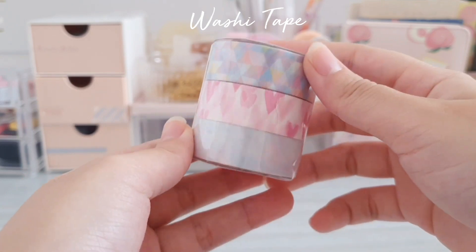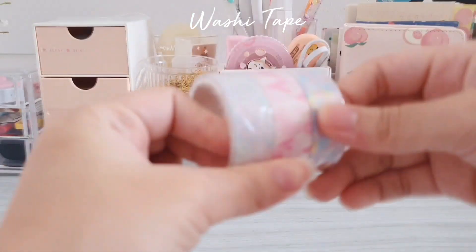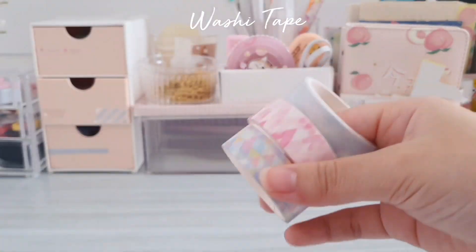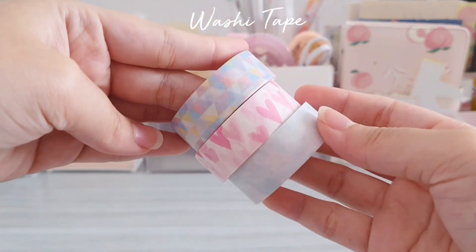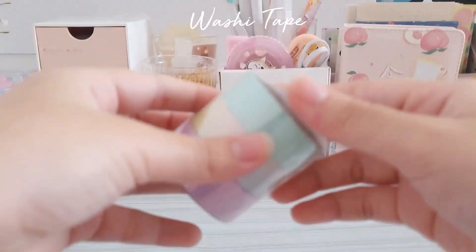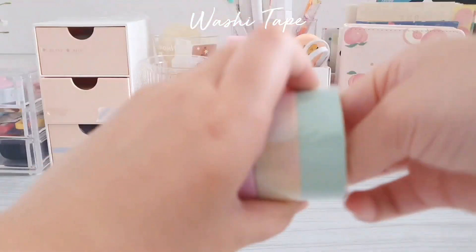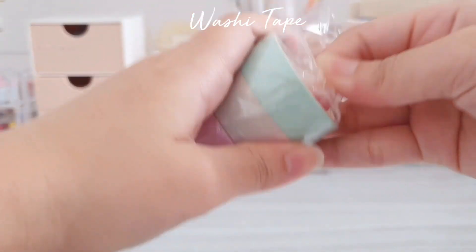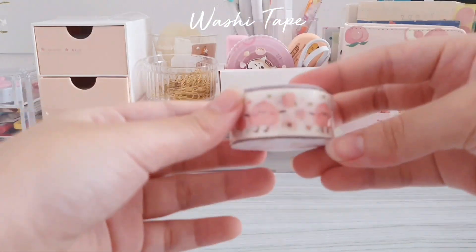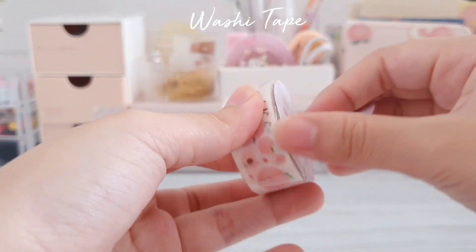I also bought some single washi tapes — the first one being a pink plaid pattern. The next one is a set of three and it's actually very pretty because it has some kind of pearlescent finish. The next one also has a pearlescent finish and I think it looks very pretty as well. Next I also got this single roll washi tape which has a peach pattern on it.